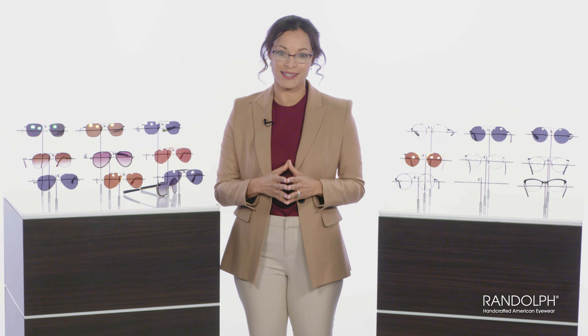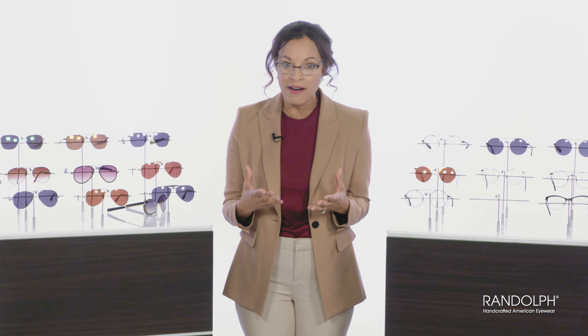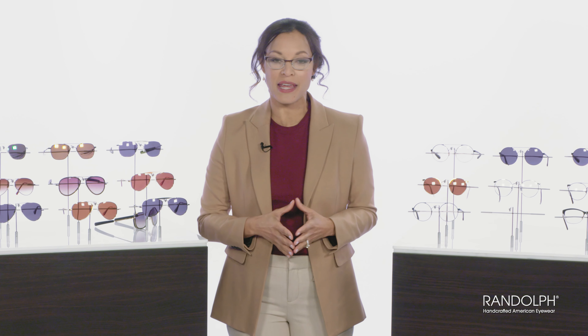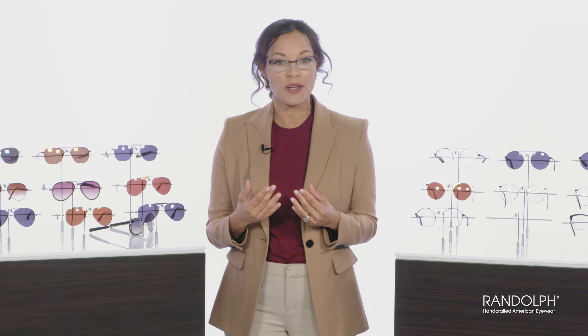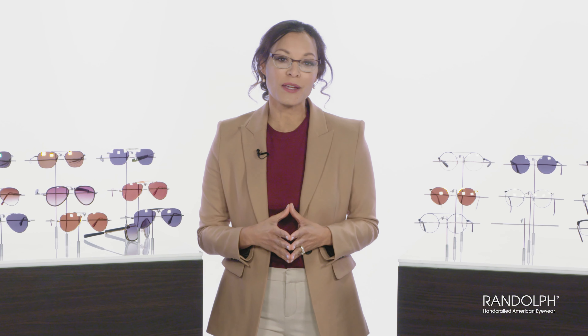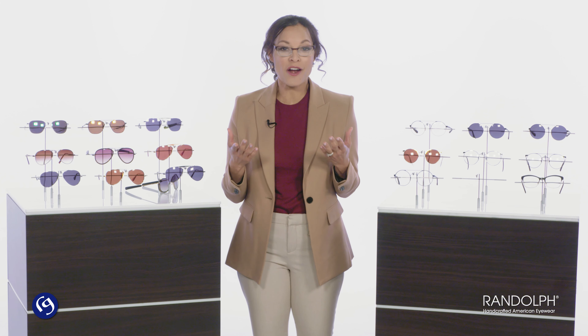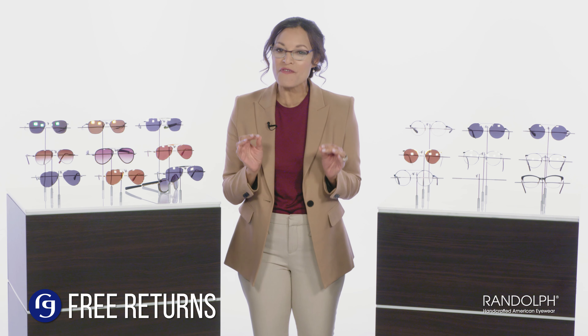Rest assured, every model is made to the exact same uncompromising specifications as Randolph's military glasses. That wraps up this warms-my-heart presentation of ReadingGlasses.com Made in America. It's so great to see that Randolph is carrying on the tradition of quality American manufacturing with the finest materials, hand-crafting them with the greatest care and pride — and that makes us proud to be entrusted to deliver such products to you. Please remember that we take as much pride in delivering delightful customer service as Randolph takes in making incredible products. We're intent on you having a wonderful shopping experience, and our no-risk, free shipping and returns policy is just the very tip of the iceberg.